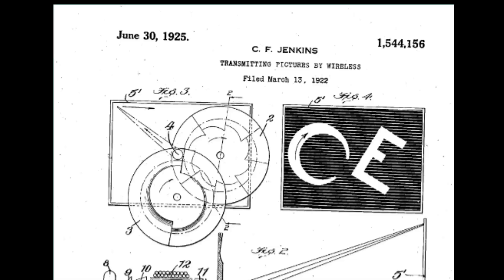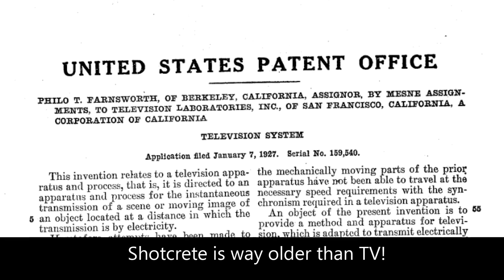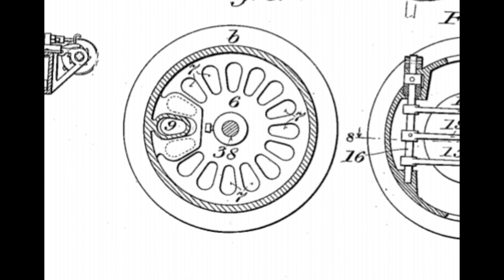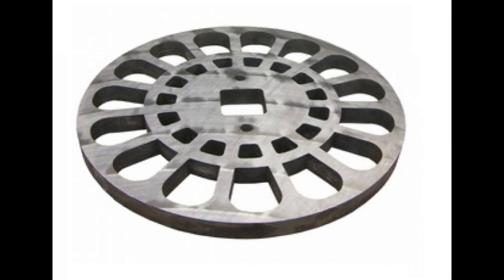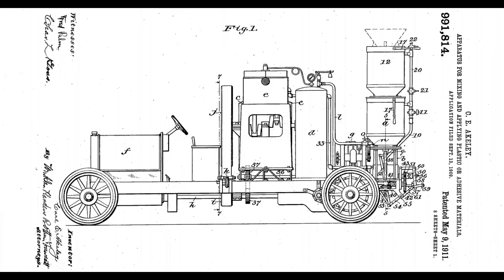Television was barely functional in the 1930s, and in 1950 the black and white sets were still in less than 1% of U.S. homes. But the 113-year-old wear plate of Ackley's dry material feed system is just the same as those in contemporary gunite machines. His technology has not changed in over a century.